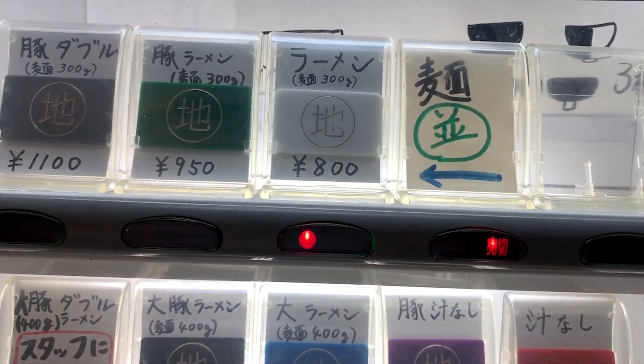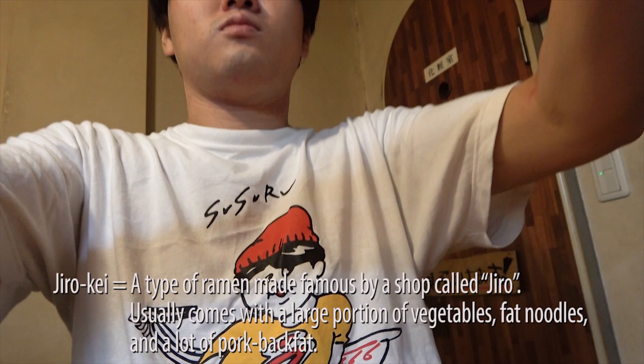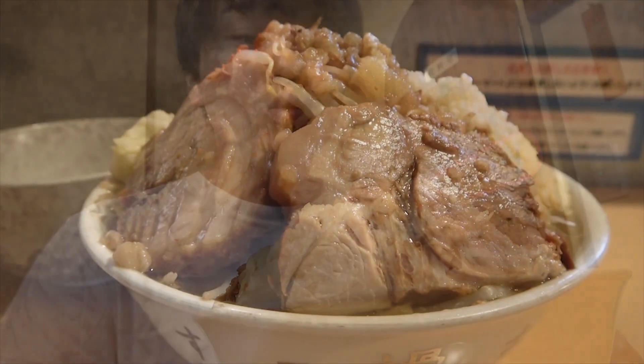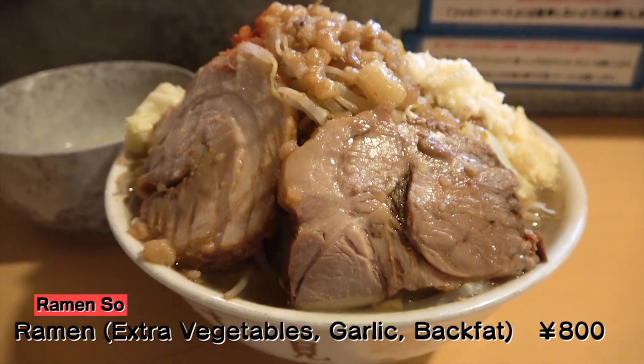Susuru is going for the menu simply named Ramen. But don't be fooled by its name — this shop serves Jirokei Ramen, so Susuru buckles up as he asks for extra vegetables, garlic, and back fat. And here it is: Ramen Soul's Ramen with extra vegetables, garlic, and back fat!